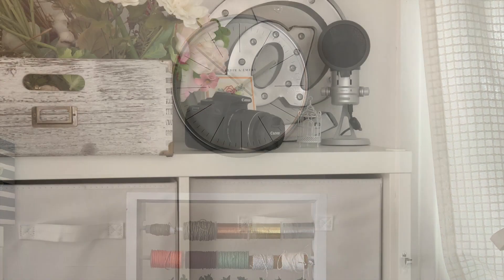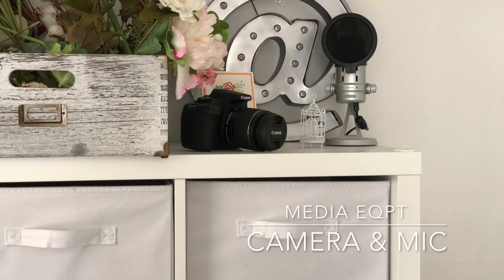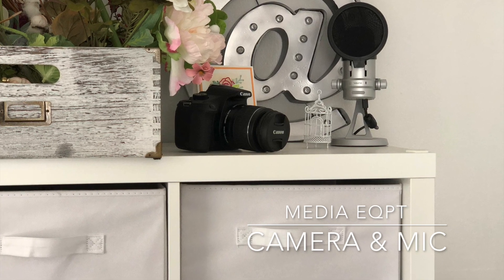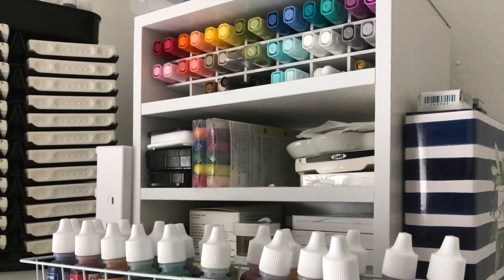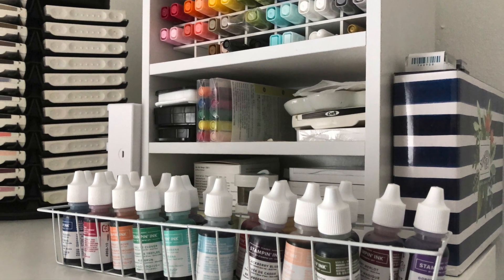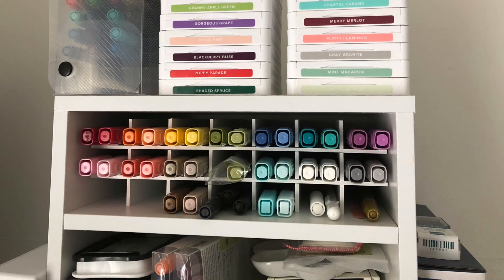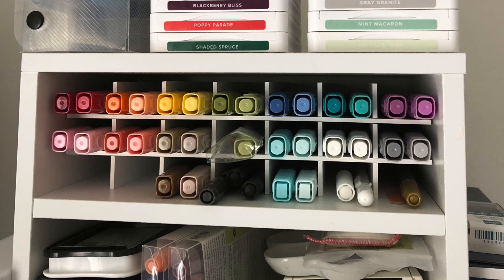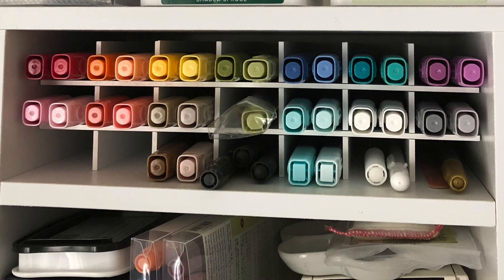I don't have my camera and USB microphone put away — I kind of have them put up instead, and I don't mind seeing them. I like to be able to see things and grab them quickly when I need them, so I've just put them on top of one of the Kallax units. I have my Stampin' Blends stored in a Recollections brand holder from Michaels — they just slide in with the light and dark color combos. And I have a few miscellaneous things like the Embossing Buddy.